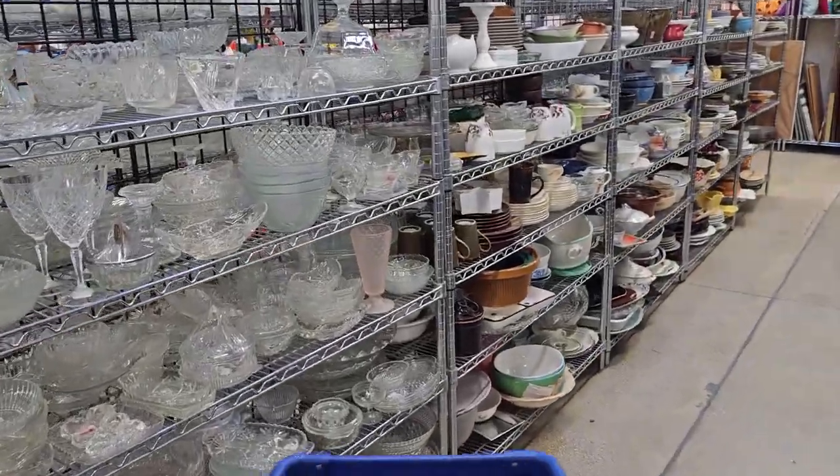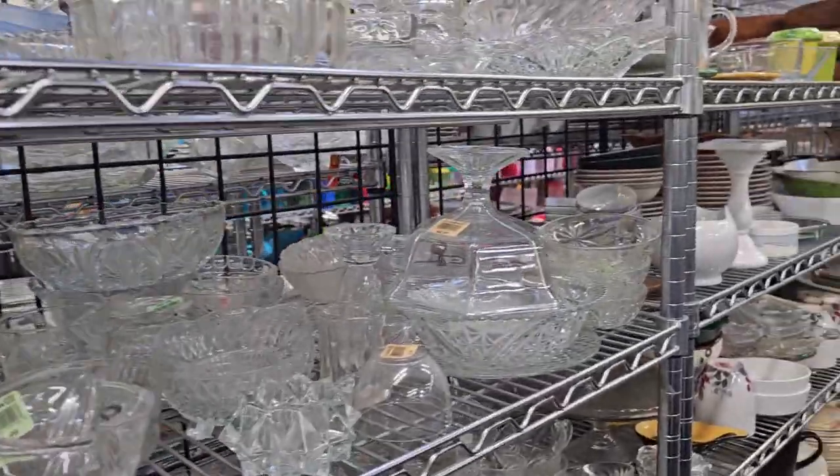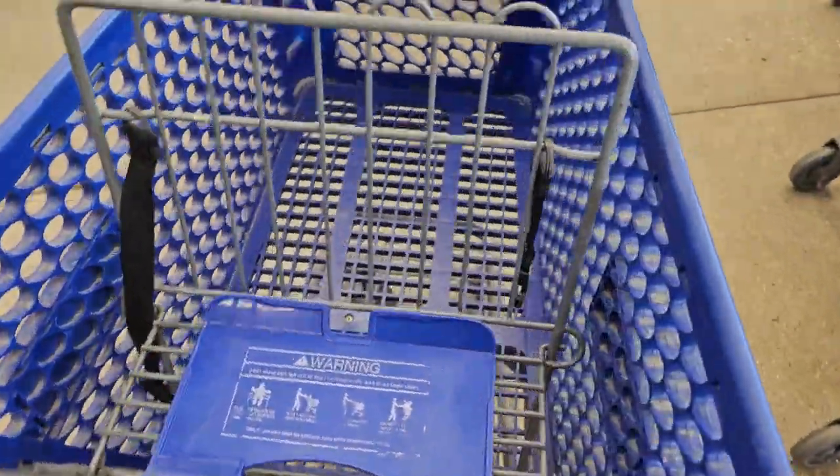I just turned the corner, and I can't believe my eyes. These shelves are so packed full of goodies. It's going to take me a while to dig through. Let's grab a cart and let's get thrifting.